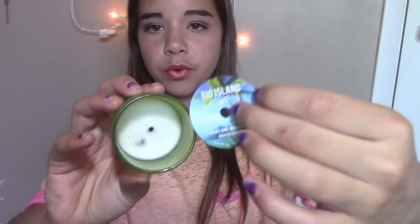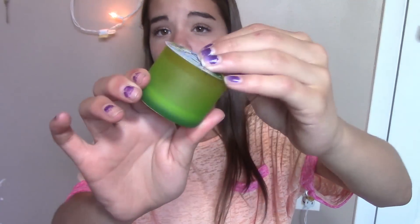Now I have three candles. The first is just a mini from Bath & Body Works — the Big Island Bamboo, which was in a favorites video. I talked about it in depth in my April or March favorites — check both of those. I'm going to repurpose this jar.